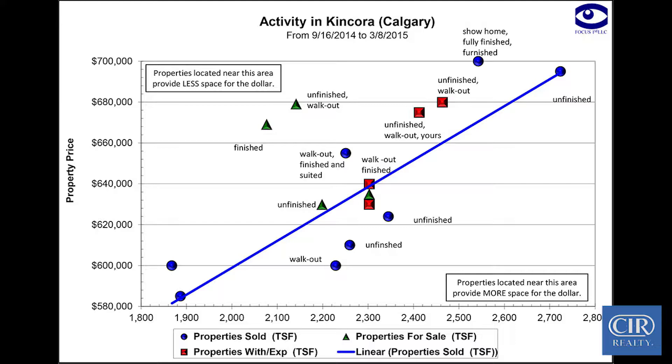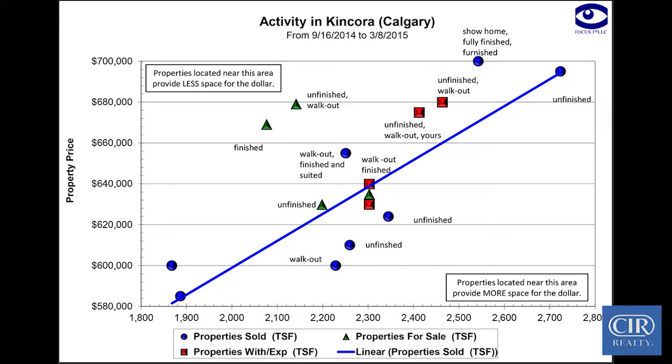It creates a kind of average line of where the solds are. Then you can literally ask them the square footage of their house, say draw a straight line, and ask them where do you think you should be? It's not us saying you need to be here — it's them discovering where they need to be. The majority of solds are on the line or below it. There's one outlier that's a show home, fully finished and furnished, which is why it fetches a higher value.